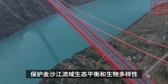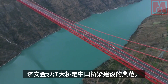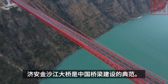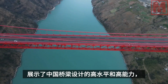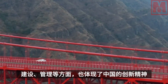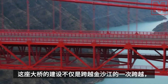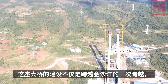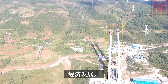The Jinsha River Bridge is a model of Chinese bridge construction. It demonstrates China's high level and capabilities in bridge design, construction, and management, and reflects China's innovative spirit and social responsibility. The construction of this bridge is not only a leap across the Jinsha River, but also a leap across China's bridge industry and China's social and economic development.